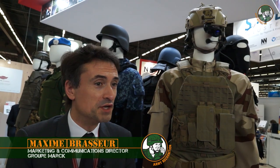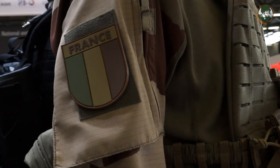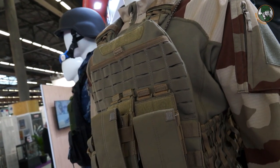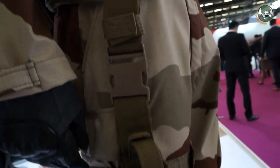We are a French-owned family group manufacturing uniforms for both combat and ceremonial use. This is a brand new combat uniform designed for the Special Forces Air Force, incorporating the latest technology, especially in terms of flame retardancy.